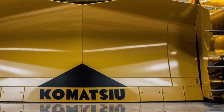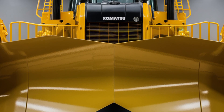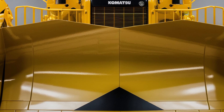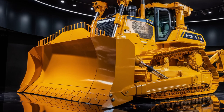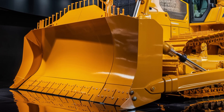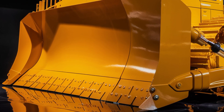Welcome back to the channel. Today we're diving into the powerhouse that's making waves on construction sites in 2026, the Komatsu D155AX8 bulldozer. If you're a fan of serious earth moving machines, stick around because this beast is everything you'd expect from Komatsu and more. Let's get into what makes the D155AX8 a favorite among heavy equipment operators and project managers alike.